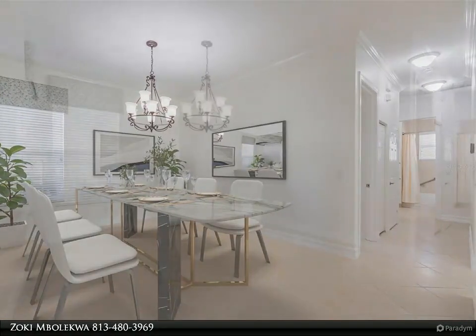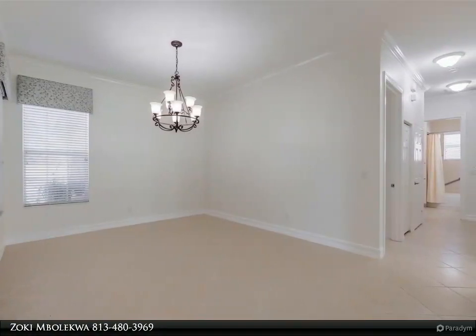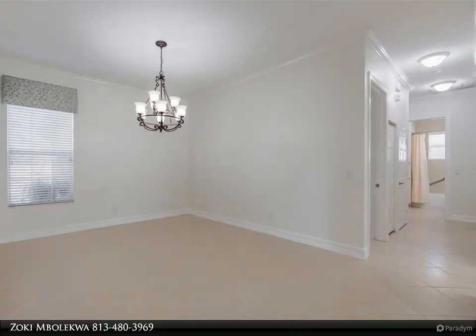The expansive 20 by 18 foot family room has six canister lights and basks in natural sunlight.